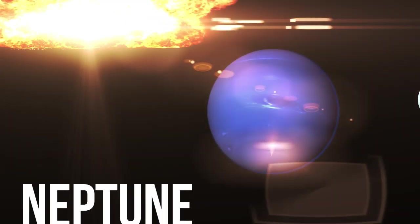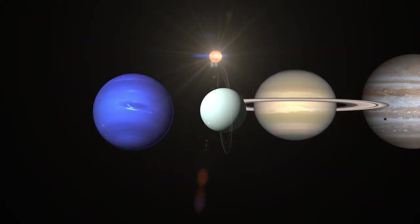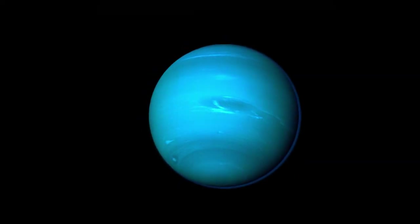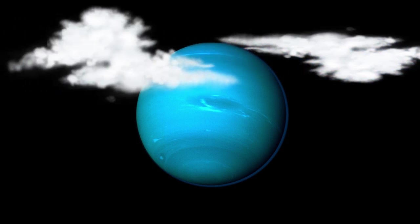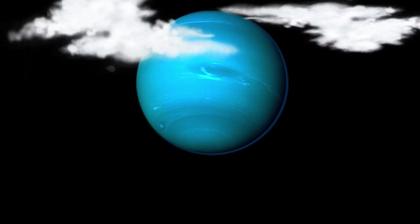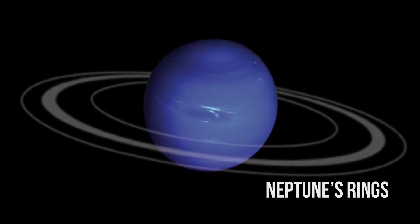The next planet we're doing is Neptune. Neptune is even farther from the Sun than Uranus. Neptune is blue. It has clouds. It was actually discovered as a result of a mathematical prediction. And it has very small rings.